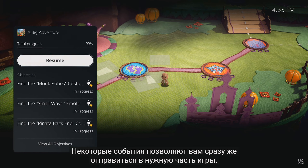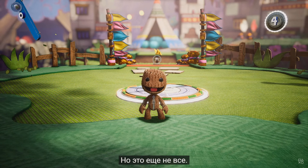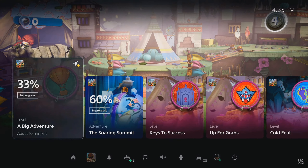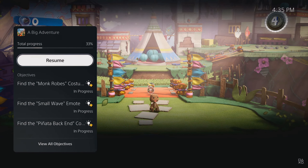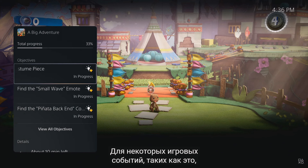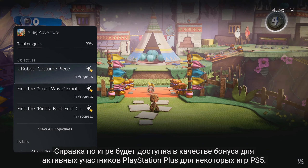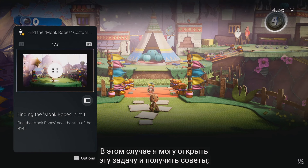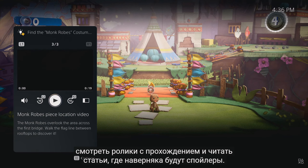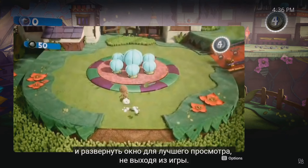Some activities even let you jump directly to that place in the game. For another example, let's open that activity back up. It looks like I missed an objective to find the monk robe's costume piece. Looks like I need a little help. Some in-game activities, like this one, offer official game help. Game help is included as a benefit for active PlayStation Plus members in some PS5 games. In this case, I can open up that objective to get some hints without resorting to a web search or digging through long videos or articles that might contain spoilers. This particular hint is a video, and I can play it here in the card, and I can expand it to get a bigger view without leaving the game.